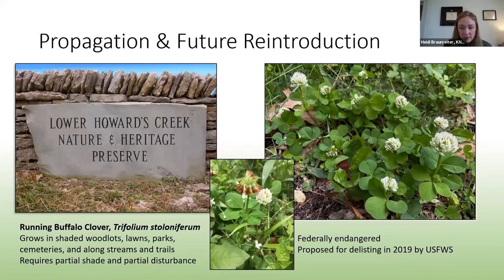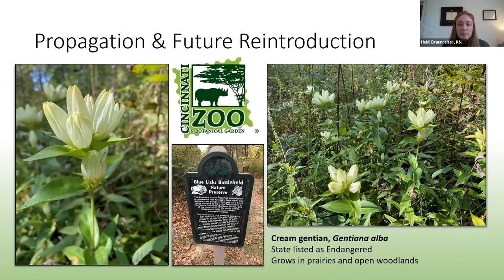Running Buffalo Clover is another federally endangered species we're working with. It was proposed for delisting in 2019 by U.S. Fish and Wildlife Service, but that hasn't happened yet. From 2008 to 2010 there were several introductions in Madison County in partnership with EKU and Bluegrass Army Depot, and also introductions at Shakertown and on a few private farms. We currently have plants growing at Cincinnati Zoo and Botanical Garden that we hope to transplant to Lower Howards Creek State Nature Preserve in Clark County this coming spring. In the last couple of months we've sent off cream wild indigo seeds to Cincinnati Zoo and Botanical Garden to propagate, hoping to reintroduce these at a few sites around Blue Licks State Park currently being restored by nature preserves.